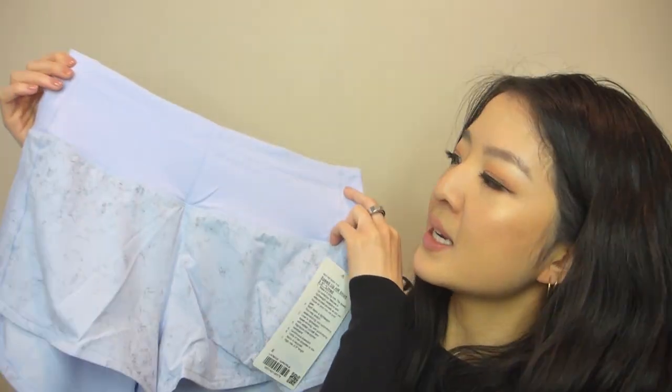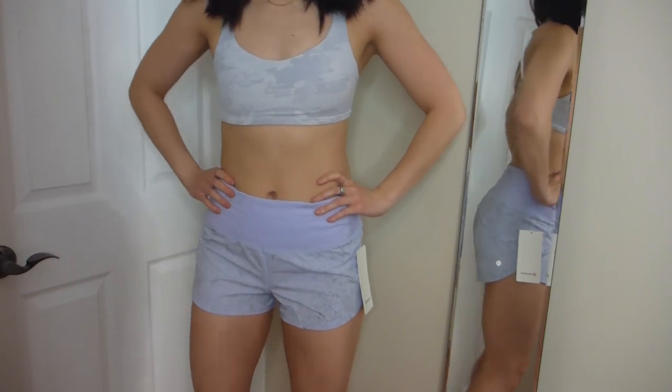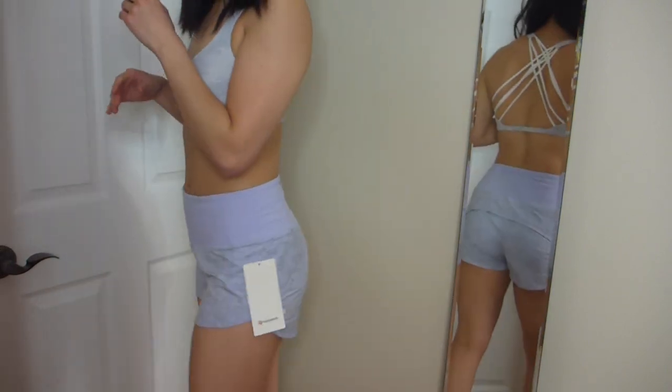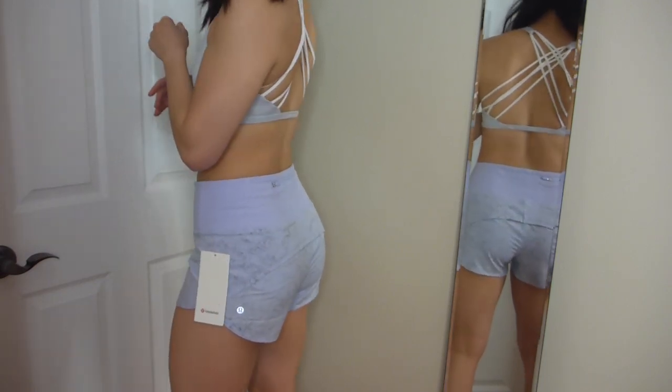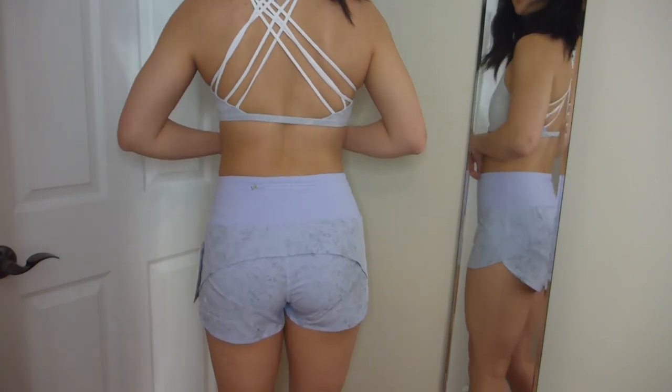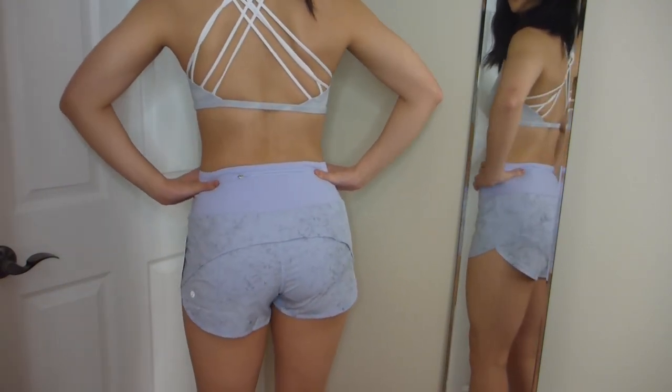The band is a solid color and then at the bottom this thin sweat-wicking material has a speckled, almost stone-like pattern — that's what they call Gravel Dust. This is just an awesome short and such a staple for so many Lululemon lovers. It's really lightweight, lined so you don't have to worry about anything showing through.